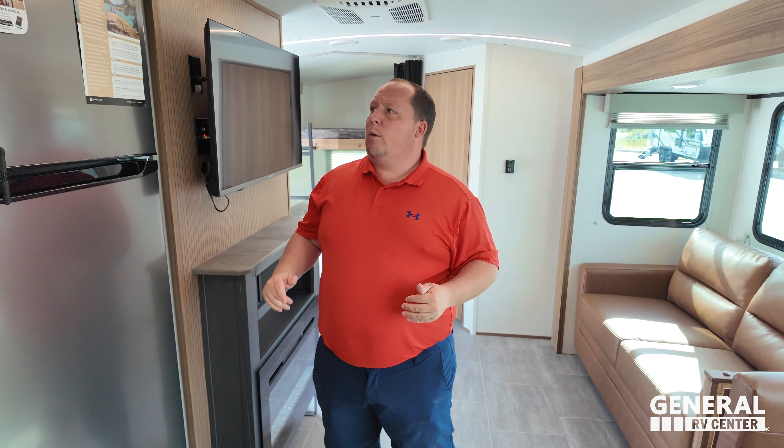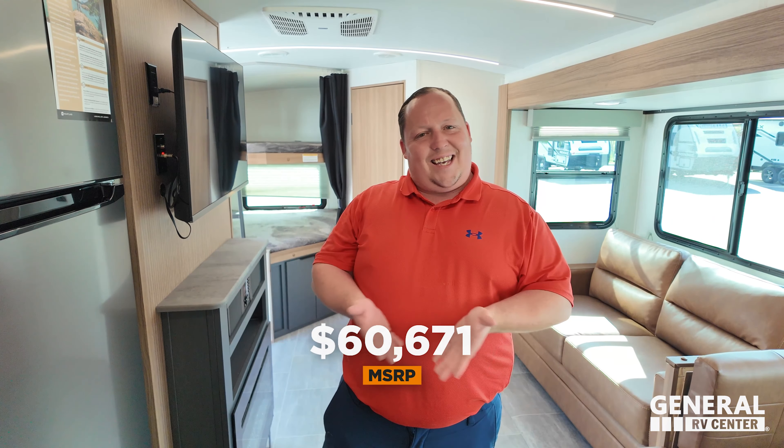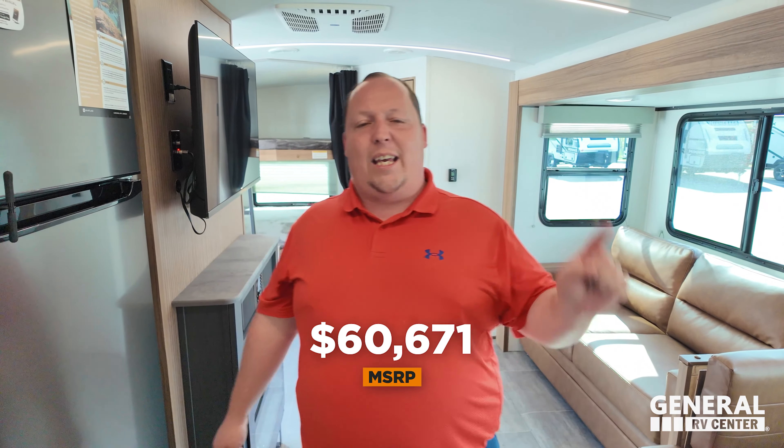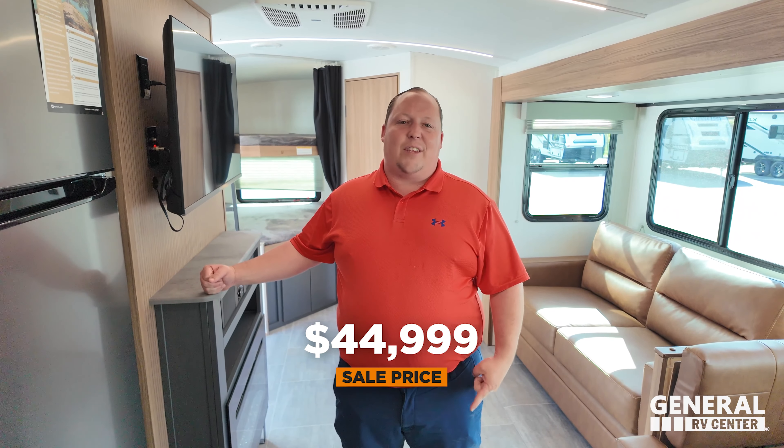Will, do you know what time it is? It's now time for the MSRP. The MSRP on this unit is... Jen, please call Cosmo to get the MSRP of this unit here — because it's brand new, it's not even on our website yet. And if we don't have the MSRP, that means we don't have the sale price yet. Ms. Jennifer, please call Cosmo to get the sale price of this unit right there.